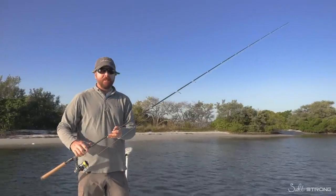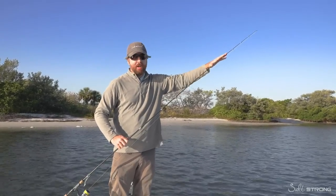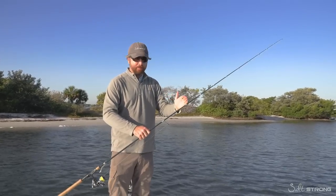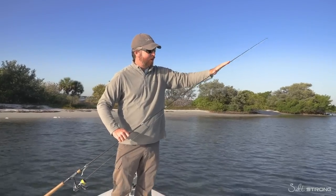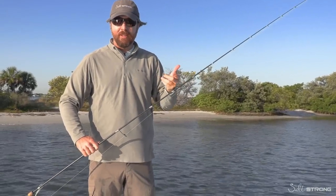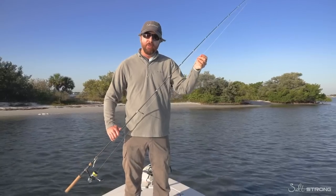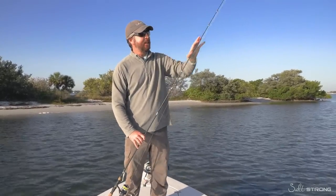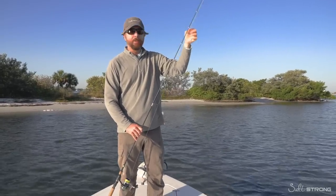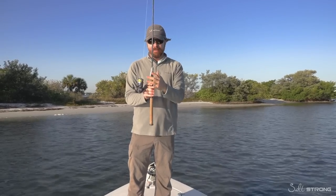If you're traveling with rods in the bed of a truck — which is not ideal, but I do it — just make sure this vulnerable section of the rod never touches the truck or anything else. The butt section is super sturdy; it's that upper portion we want to be extra careful with. If you really want to be safe, get a rod sleeve for traveling. Also, if you're using weights or lures and moving from one spot to another, make sure that weight or lure isn't up on the blank — as you're traveling, it'll swing with the wind and can compromise the rod.